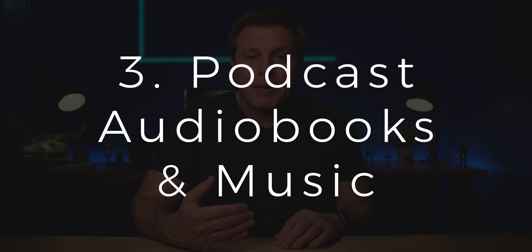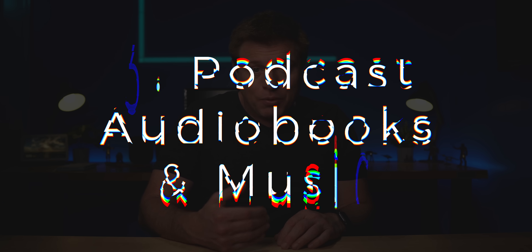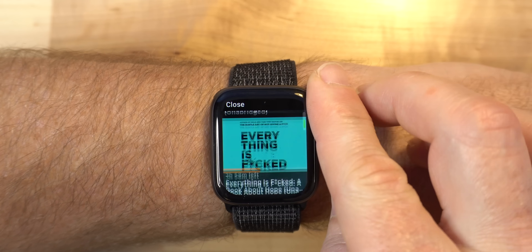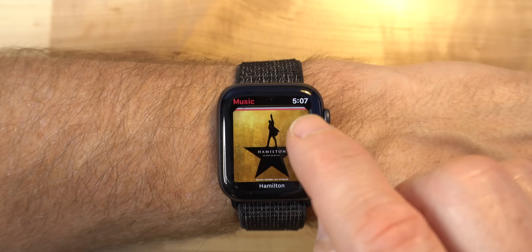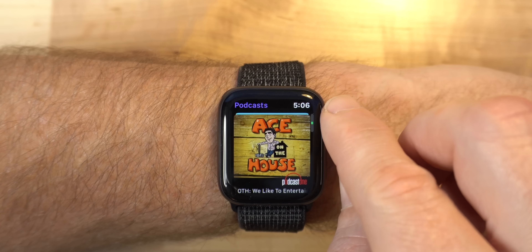Number three is a big one for me: being able to listen to podcasts, audiobooks, or music. If you pair Bluetooth headphones or earbuds, you can listen to audio right from the watch. I'm able to download an audiobook from Audible, my Apple Music playlist, or one of my favorite podcasts — so I don't have to be tied to my phone for any of these things. If you have a cellular Apple Watch, you can even stream podcasts and music straight from your watch.